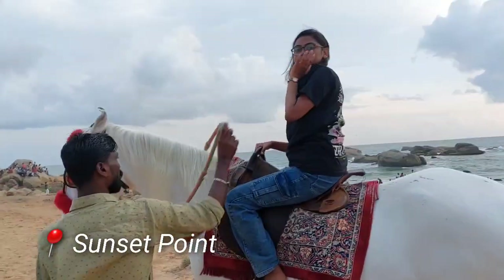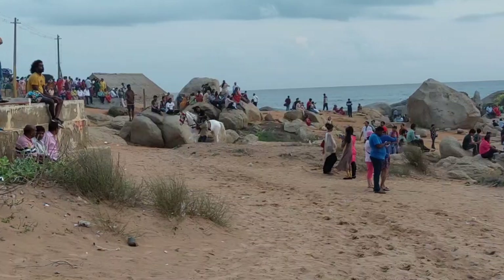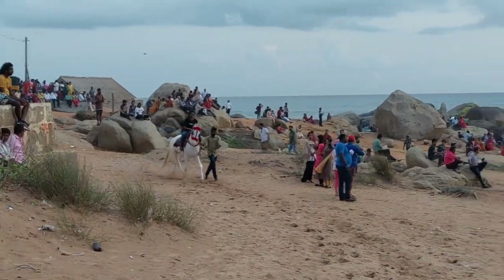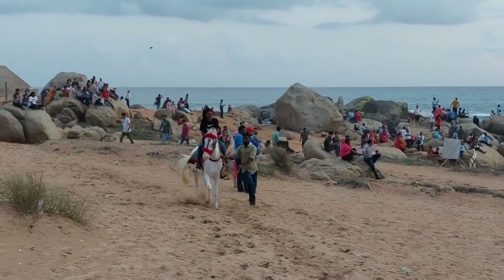After that, we visited the sunset point and I had a horse ride there. And by horse ride, I mean literally that guy made the horse run. Usually the owners always make their horse walk, but this guy was different.